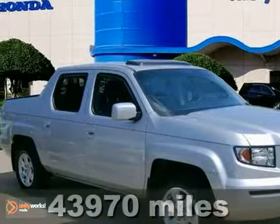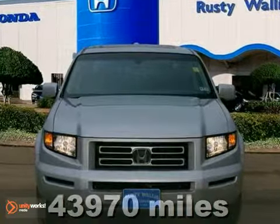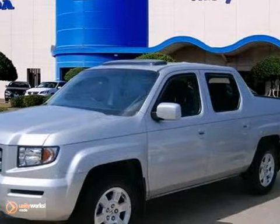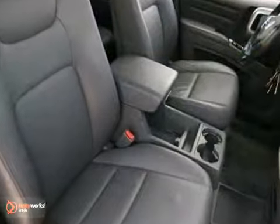Check out this handsome 2008 Honda Ridgeline. It's Honda certified with a 12-month, 12,000 mile limited warranty and up to a 7-year, 100,000 mile powertrain warranty.